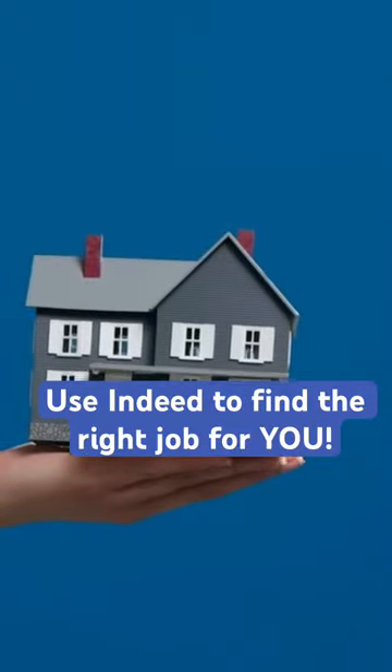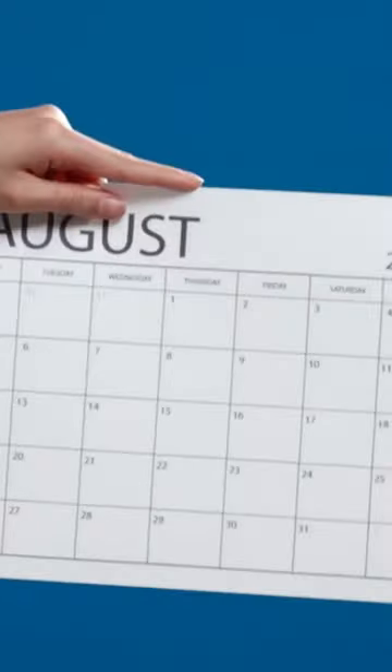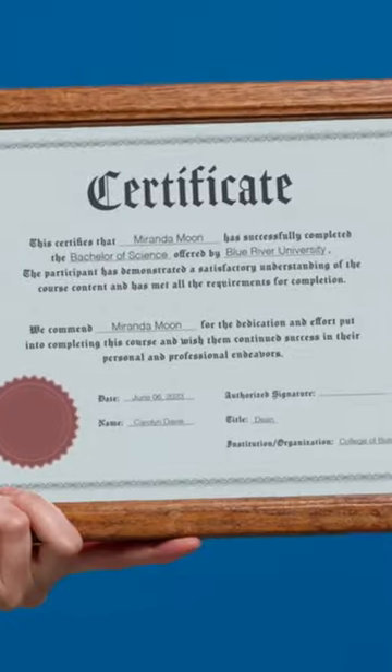Do you want a remote job? Are you only interested in a specific work schedule? What licenses do you hold? Indeed uses this information to match you with new opportunities.